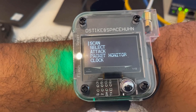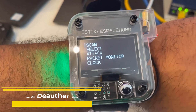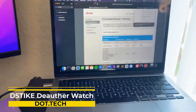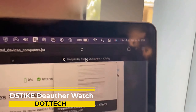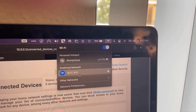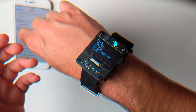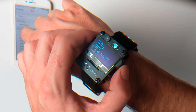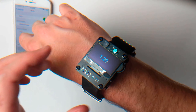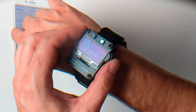Step into the world of wireless mastery with the extraordinary DSTIKE Deauther Watch. It may look like a stylish smartwatch, but don't be fooled — this portable powerhouse is an essential companion for ethical hackers, network administrators, and penetration testers who crave unparalleled control. Unleash its incredible capabilities and dominate the wireless realm: engage in Wi-Fi jamming attacks, execute deauthentication assaults, and employ access point spoofing.